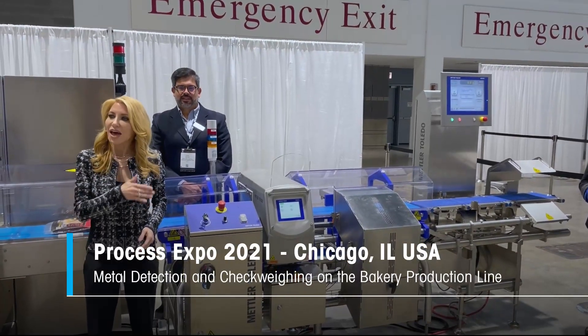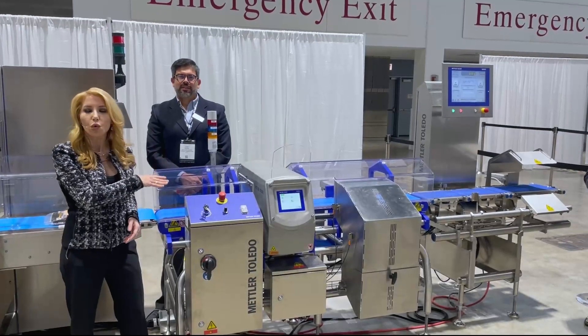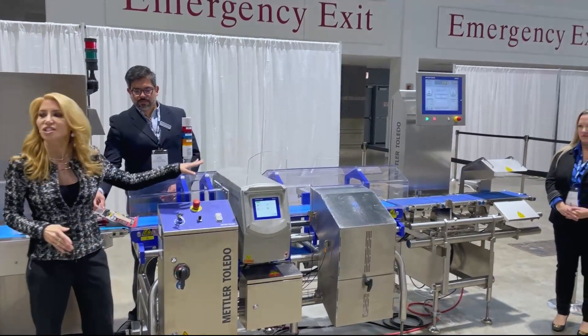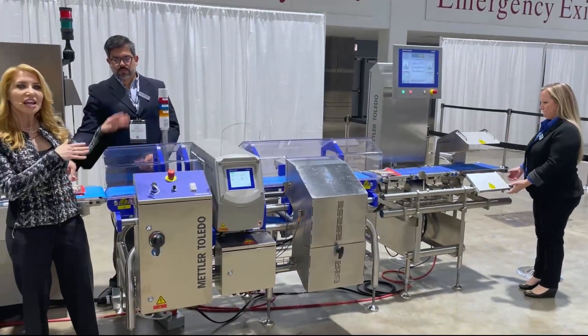And now here we are at the end of the line, but in truth this is one of the most important parts of this production line. I'm talking about inspection and ensuring we have a safe product.